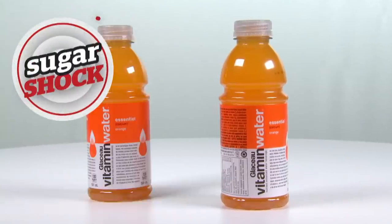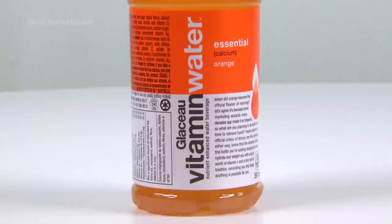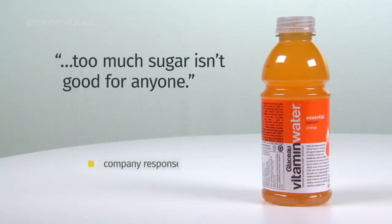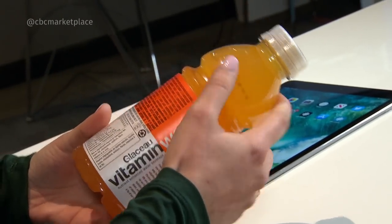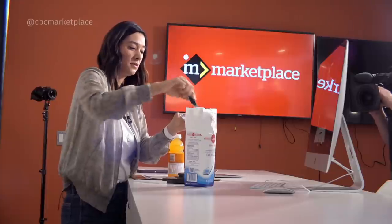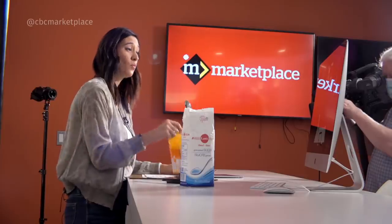Time for sugar shock number three: Vitamin Water Calcium Orange, a nutrient-enhanced water beverage. It's a product with very persuasive marketing that appeals to the on-the-go Canadian. It's got 32 grams of total sugar, but how much is added? Coca-Cola owns Vitamin Water. Their media team won't tell us, but they say too much sugar isn't good for anyone and they offer many low or zero-sugar drinks, including zero sugar Vitamin Water. But with cane sugar as the second ingredient, Stefania suspects all 32 grams are added — that would be about eight teaspoons of sugar. We count them out: one, two, three, four, five, six, seven, eight. You've already knocked out your full day's worth of added sugar, just in one drink — you're done for a day and a bit.